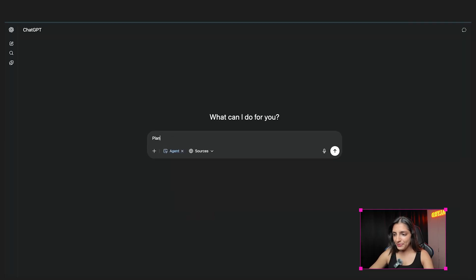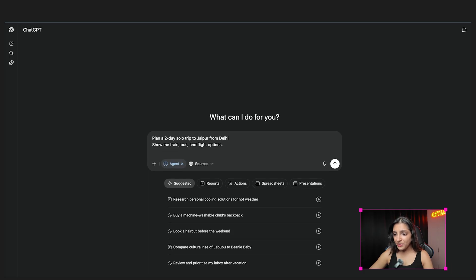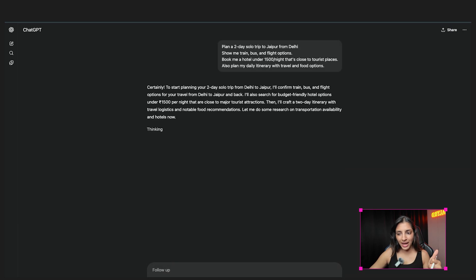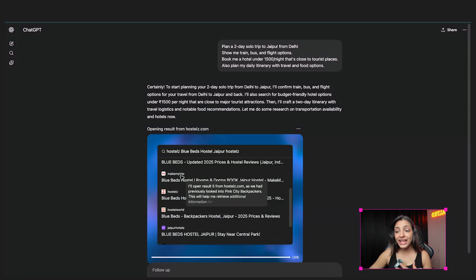Let's type: 'Plan a two-day solo trip to Jaipur from Delhi. Show me train, bus, and flight options. Book me a hotel under ₹1,500 per night that's close to tourist places. Also plan my daily itinerary with travel and food options.' After a while, here's what the agent has done: it opened Google Maps, MakeMyTrip, IRCTC, and hostel websites. It compared prices across train, bus, and flights. It also found hostels that matched my budget and were all very well rated.